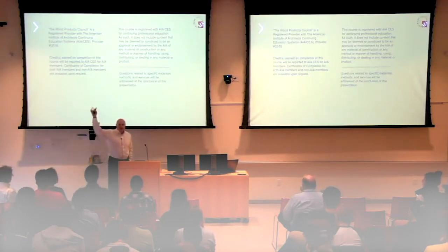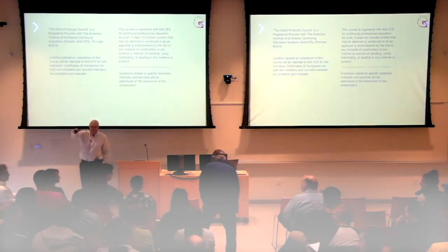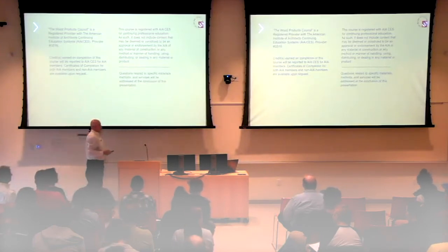How many designers do we have here - registered designers? Just a few, so we can more readily help you right away. I routinely help architects and engineers on a daily basis, particularly with mass timber.